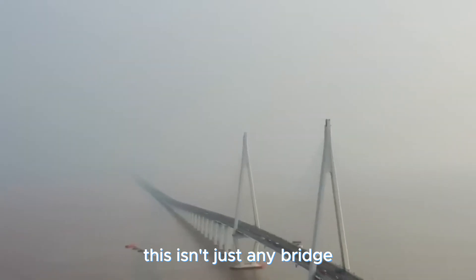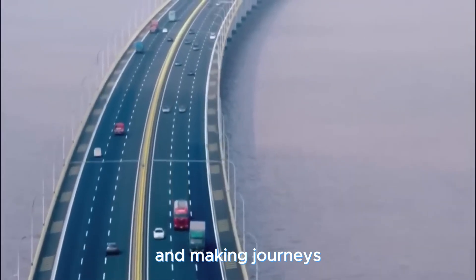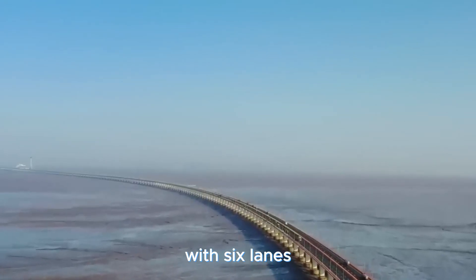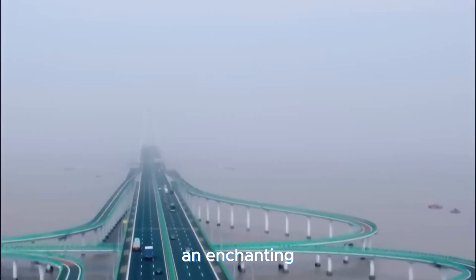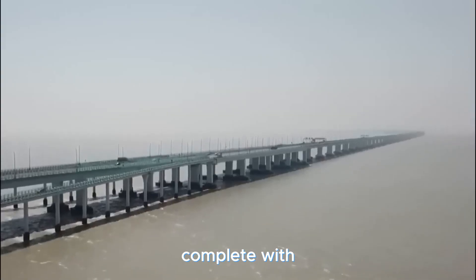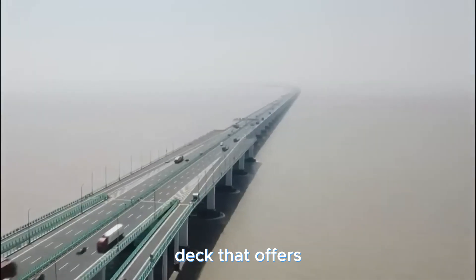This isn't just any bridge — it's a lifeline for the city, relieving traffic congestion and making journeys smoother than ever. With six lanes and a breathtaking stretch, it's become a tourist hotspot. And the cherry on top is an enchanting artificial island named the Oriental Bright Pearl, complete with restaurants, commercial spots, and a jaw-dropping observation deck offering panoramic views of the harbor and bridge stretching out like a futuristic masterpiece.